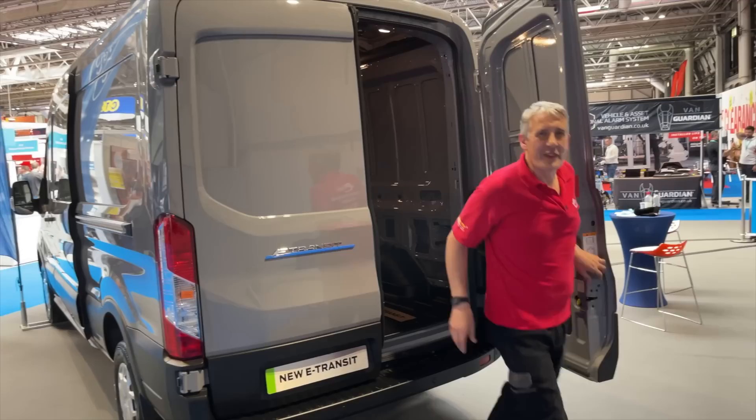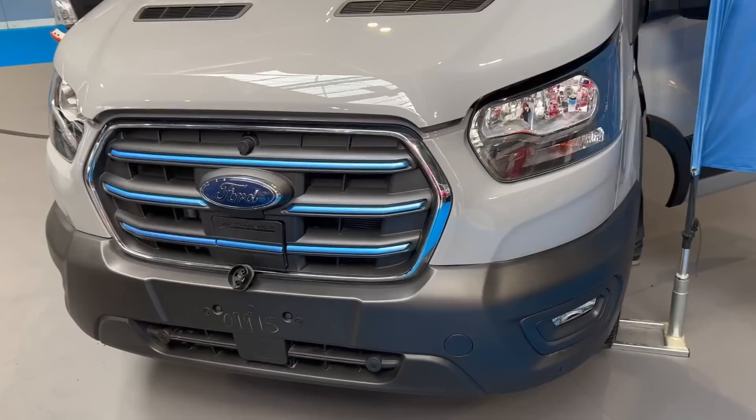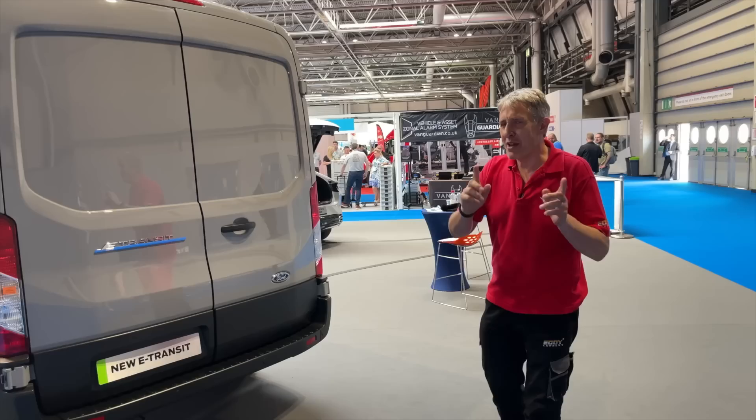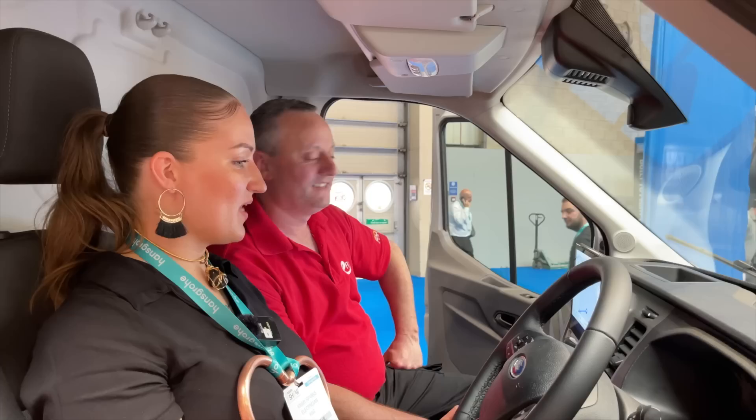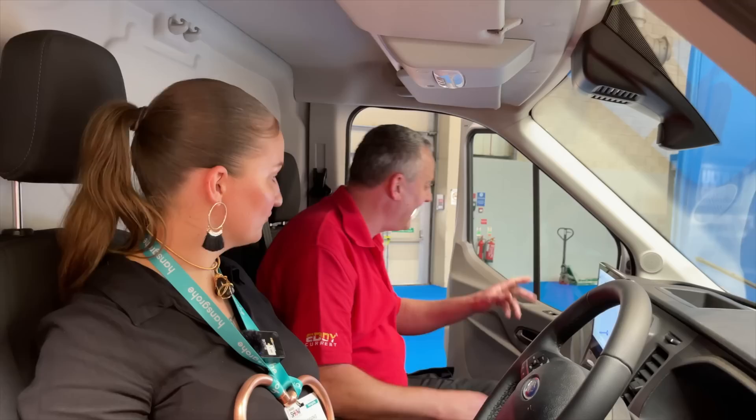Something electricians ask about all the time is electric vans, and we've got one here - it's the new Ford Transit E. The Transit you're very familiar with and it's incredibly popular. Gary's found a special guest inside, Kimmy, who's told us we're going places. If we don't have any load and it's fully charged, we can expect approximately up to 197 miles range.